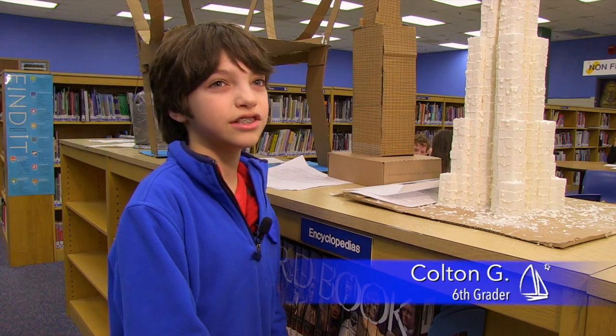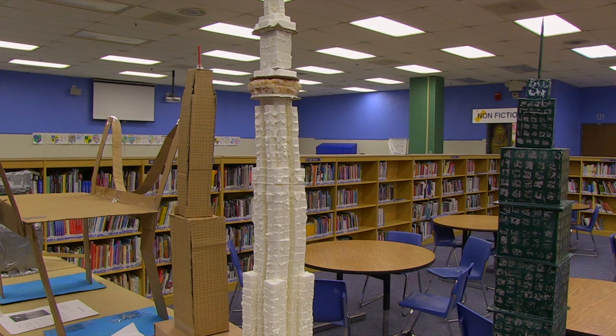This is the Seattle Space Needle. This is the Aon Center. I like challenges, so I thought, let's build the CN Tower, why not?